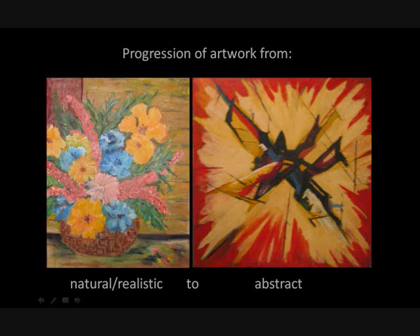In the middle of her career, she did Impressionism, which was started by Paul Cézanne.